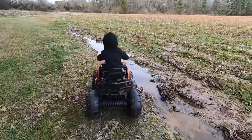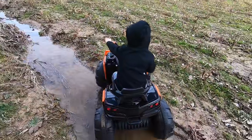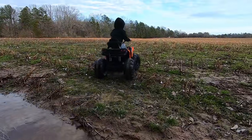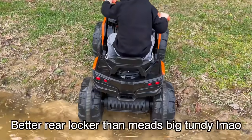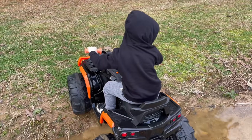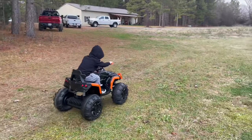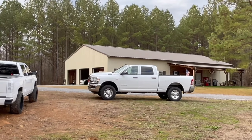Hit that mud hole! Yes, go - keep going, keep going, you're good! All right, back up - go reverse. Now go forward, gas it hard! Nice! All right guys, well that's about it for introducing the new RAM on the channel. There she blows - leveling kit, wheels, tires, tint.